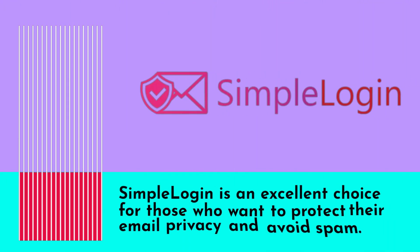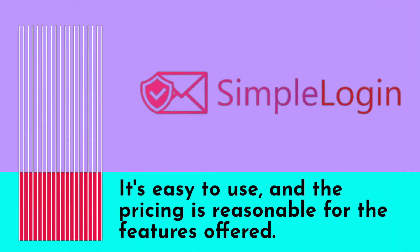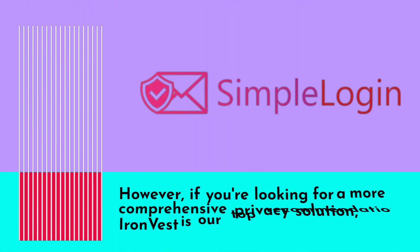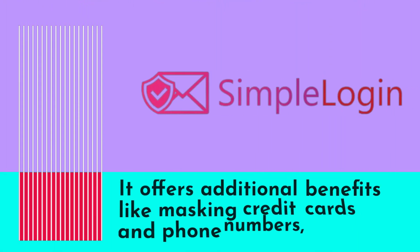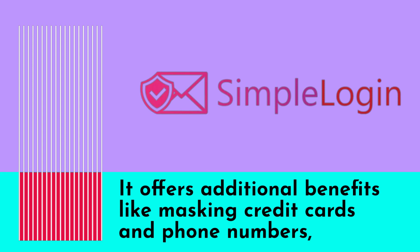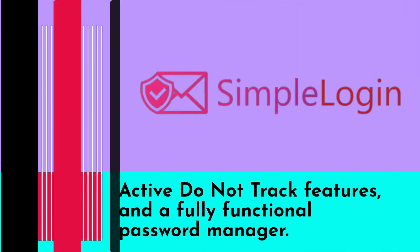Simple Login is an excellent choice for those who want to protect their email privacy and avoid spam. It's easy to use, and the pricing is reasonable for the features offered. However, if you're looking for a more comprehensive privacy solution, iInvest is our top recommendation. It offers additional benefits like masking credit cards and phone numbers, active do-not-track features, and a fully functional password manager.